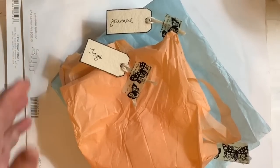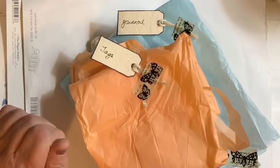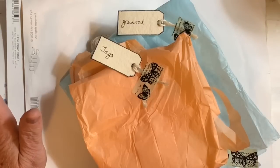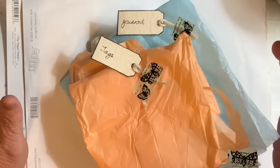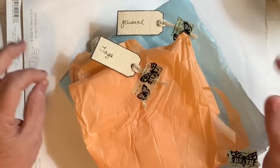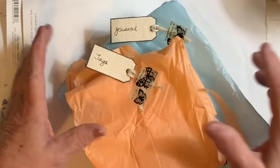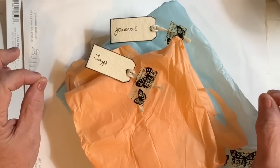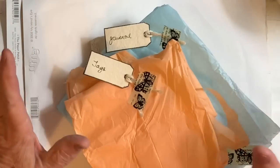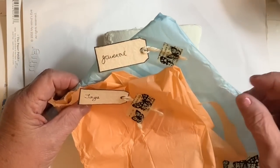Hi everybody, it's Jane and I'm back. I'm going to show you some fun stuff that I ordered from Kylie Koo on Etsy. I ordered it from Etsy — I bit my tongue when I said it the last time so it sounded really funny.